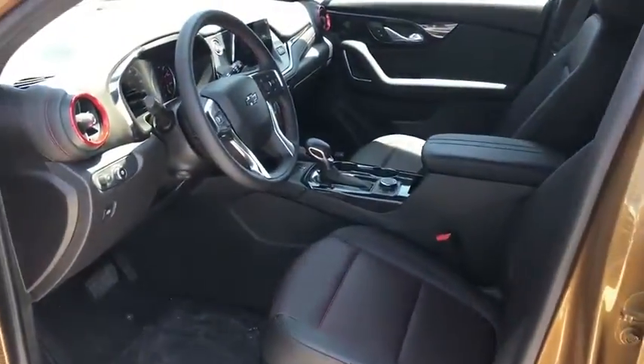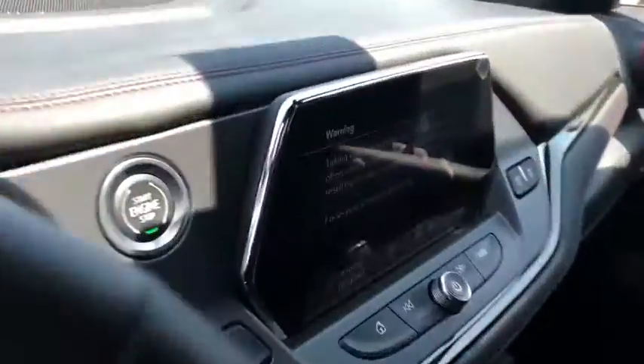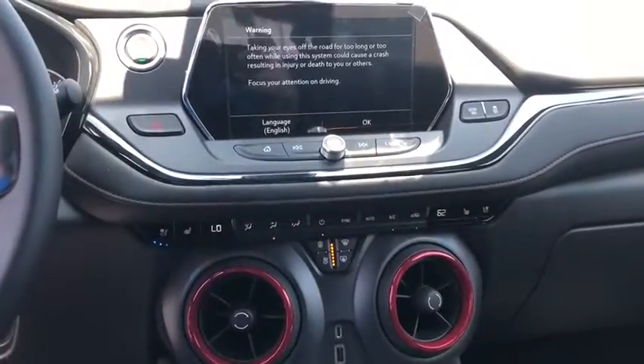Heated front driver and passenger seats, heated steering wheel, trip computer, security system, power windows, rear window defroster, panic alarm.